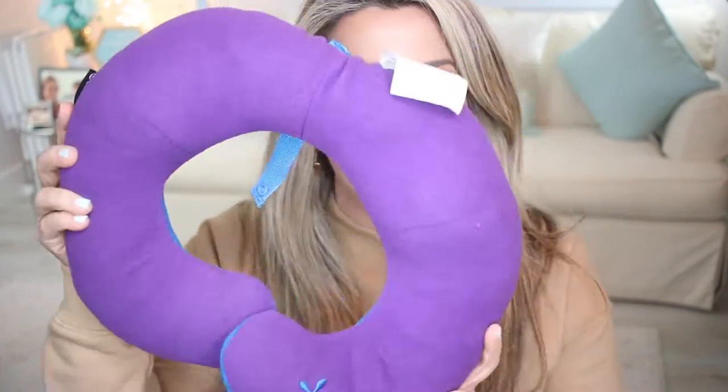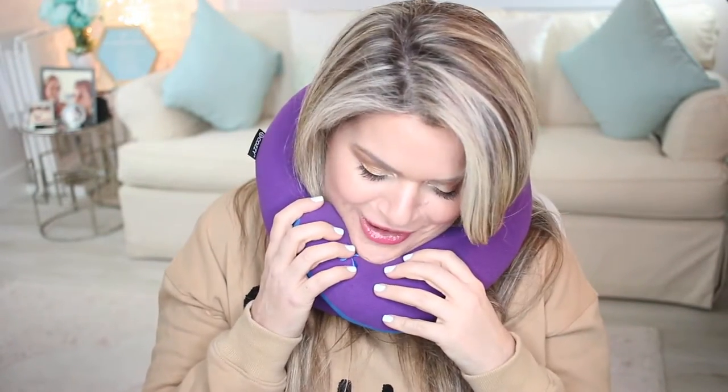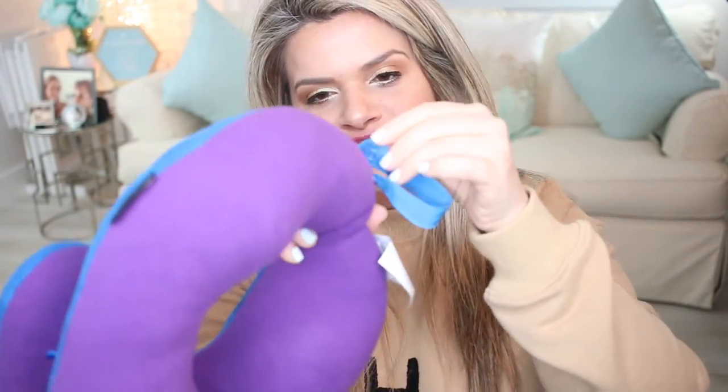The next essential is a neck pillow. This one is nice and comfortable — it goes on over your neck so you can fall asleep without your neck going all over the place. It also has an attachment clip, so I just attach it to one of the straps on the backpack and leave it hanging outside rather than taking up space inside the bag.